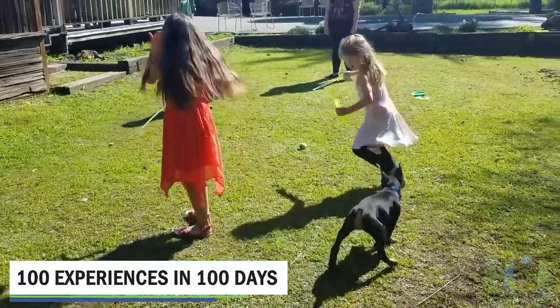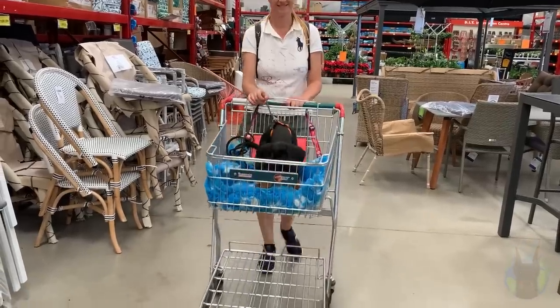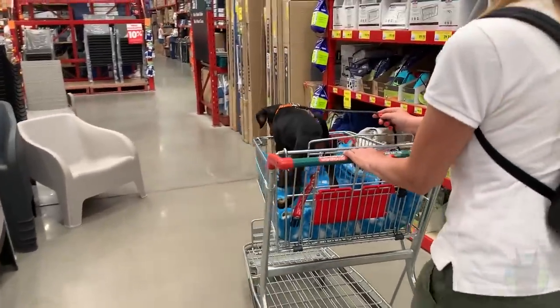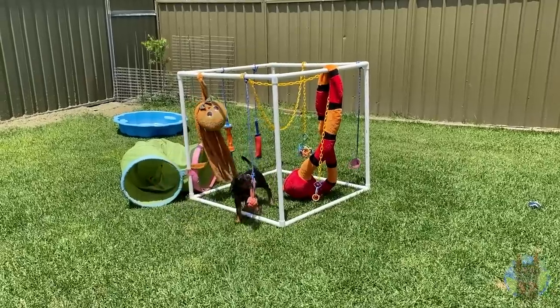The next trick is called 100 Experiences in 100 Days. This is a way to fast-track socialization of your Doberman puppy, which is hugely important, and it keeps you on track. You'd use this right when you first bring home a Doberman puppy. Sit down before you bring them home with a pen and paper and write down 100 different things in checklist format that you want to expose your Doberman puppy to in the first 100 days. Make sure you check off at least one per day. Include new sounds they might encounter — like loud crowds, sirens, or loud engines.